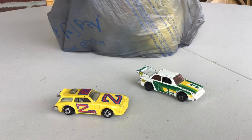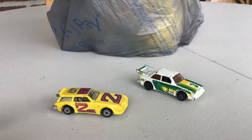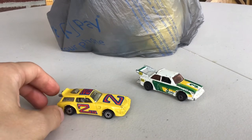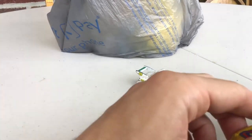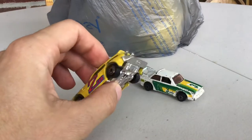Hey everybody, welcome to another video. The purpose of this video is to highlight some cool cars I found at the flea market. I paid retail price and didn't do any negotiating, so I'm going to show you guys — and show myself in the future — what I can get at this time paying retail prices with no negotiating.